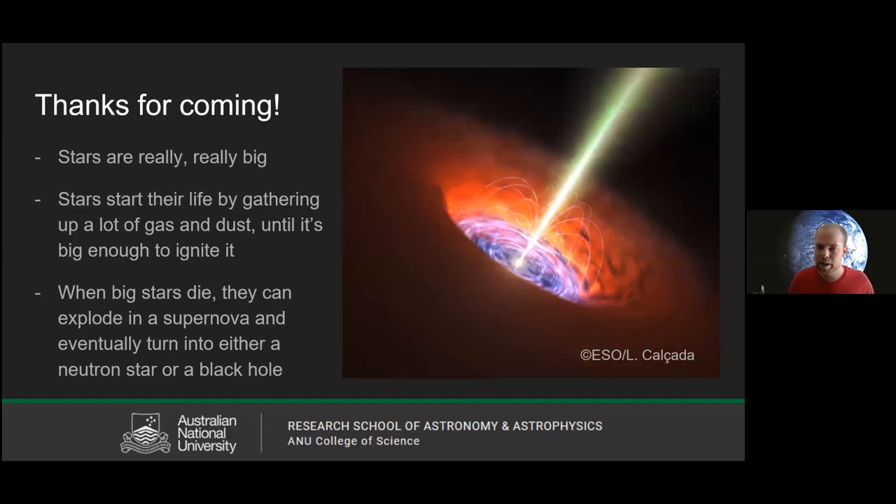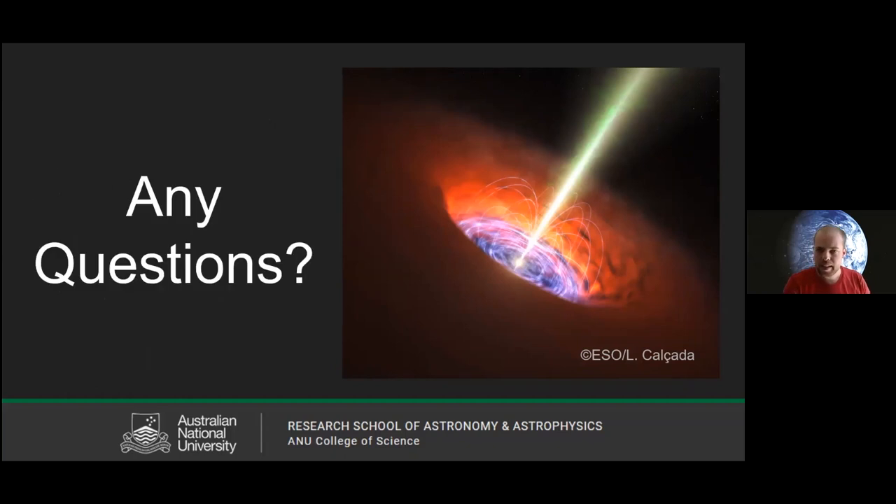That brings us to the end of the main talk. To summarise: stars are really big and really hot. They start their life by gathering gas and dust until they ignite. When big stars die, they explode in a supernova and turn either into a neutron star — really dense and spinning really fast — or a black hole, which is a strange phenomenon we've discovered but still don't know a lot about. Thanks for coming along — I'll answer some questions now.